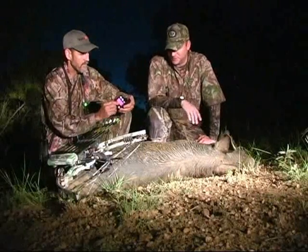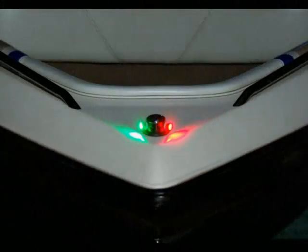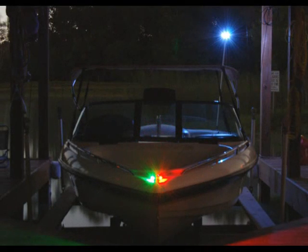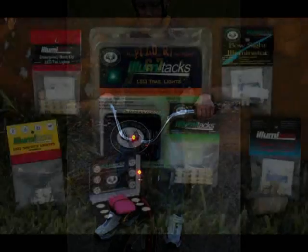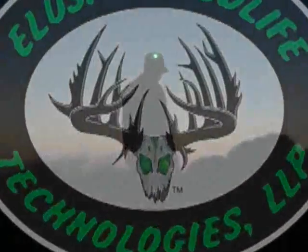So whether it's marking the blood trail and recovering your game after the shot, finding your stand location in the dark, getting in and out of the woods safely, walking hands-free in the dark with your bow or rifle, or just being able to bow hunt longer in lower light — Illumitax have you covered. We're also proud to introduce our Illumitax emergency backup navigation lights for boating and our Illumitax emergency backup taillights for vehicles and trailers. We also have Illumitax safety lights for running and biking. To learn more about our Illumitax line of products, visit elusivewildlife.com. Elusive Wildlife Technologies — taking the elusive out of wildlife.